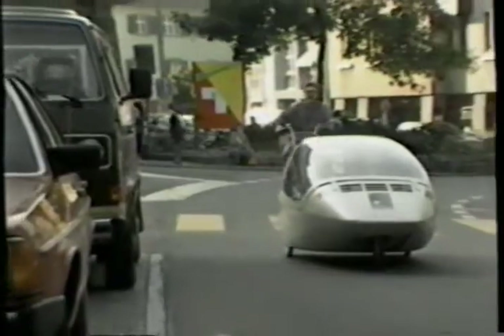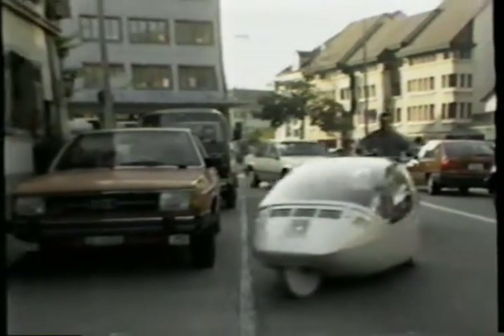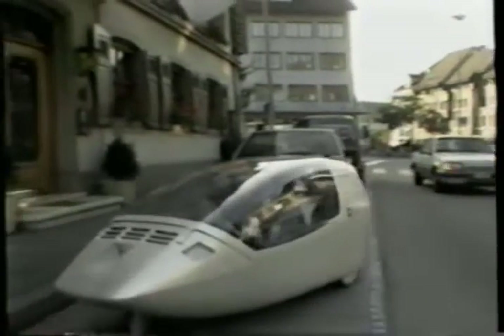It will be a while yet before every discerning Swiss driver has a Twike, and by that time it will have been through a few changes. Nevertheless, the group has proved the concept will work as an environmentally sound commuter vehicle, and some plastics and fiberglass manufacturers are keen to produce it. The one thing that will never change is its concept as a car that never gets thirsty — unlike its riders.